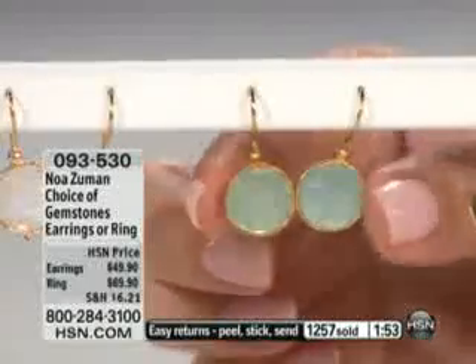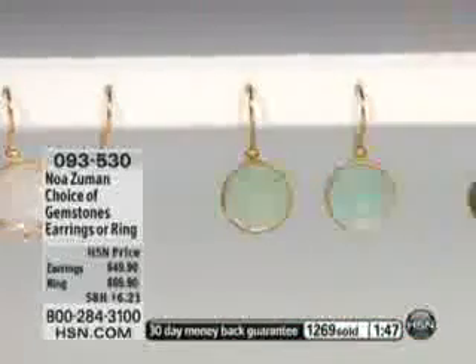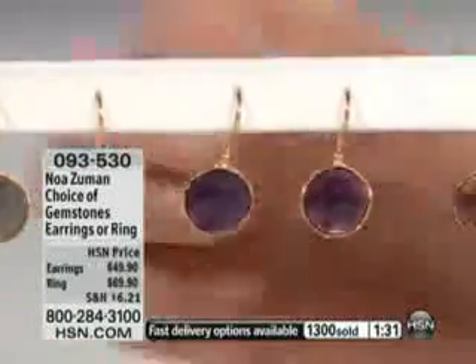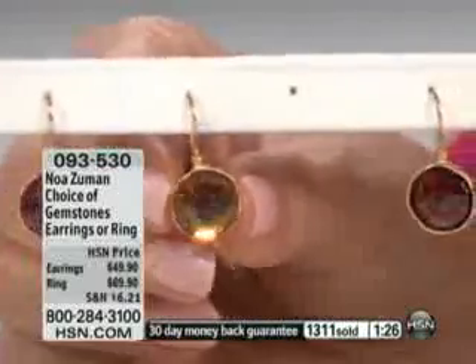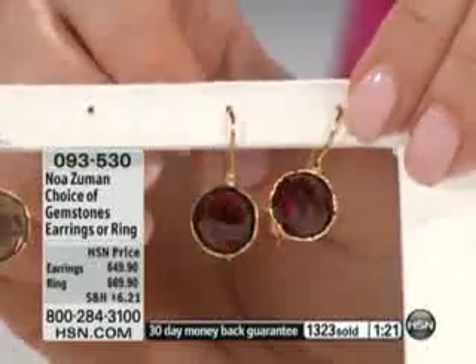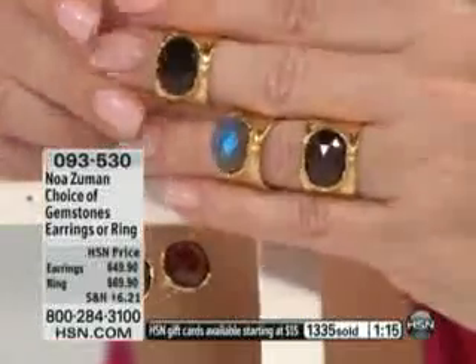So this is that perfect sea foam chalcedony. Think about how expensive chalcedony is — designers use a single stone and it can be hundreds and hundreds of dollars in base metal. These are $49.90. Then we have the labradorite — labradorite's sold out. Then we have amethyst — amethyst is gone. So then we have the smoky and the garnet. The garnets are elegant — it's like a burgundy, a perfect Bordeaux burgundy color.